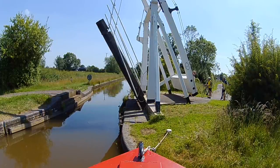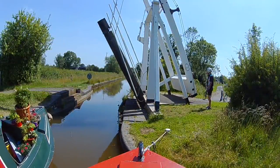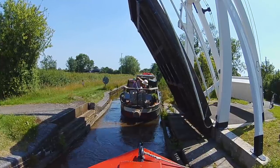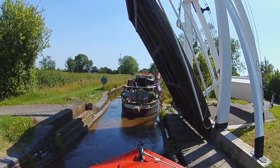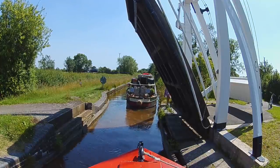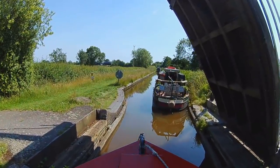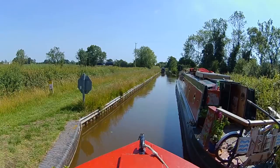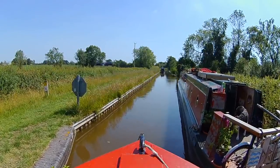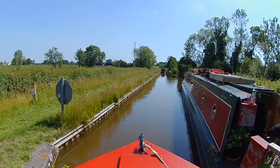We stopped and chatted for quite a while. Cathy took her boat through and tied up to lower the bridge, while I tried to squeeze through an unfeasibly small space. Can you get through there? That'll be alright.